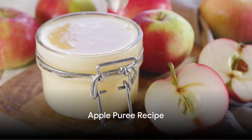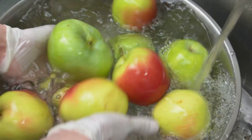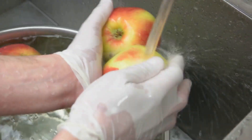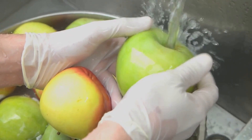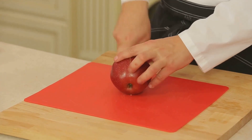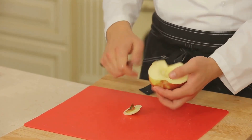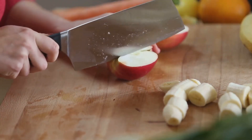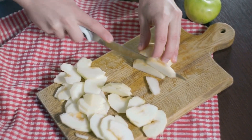Apples are a fantastic source of essential nutrients for your baby. Let's learn how to make a delightful apple puree. To start off, you'll need two medium-sized organically grown apples — we recommend sweeter varieties like Gala or Fuji to appeal to your baby's taste buds. Begin by washing the apples thoroughly under running water to remove any residues. After that, peel the apples and remove the core. Next, cut the apples into small chunks. This step is important not only because it makes the cooking process faster, but also because it ensures the puree is smooth and lump-free.